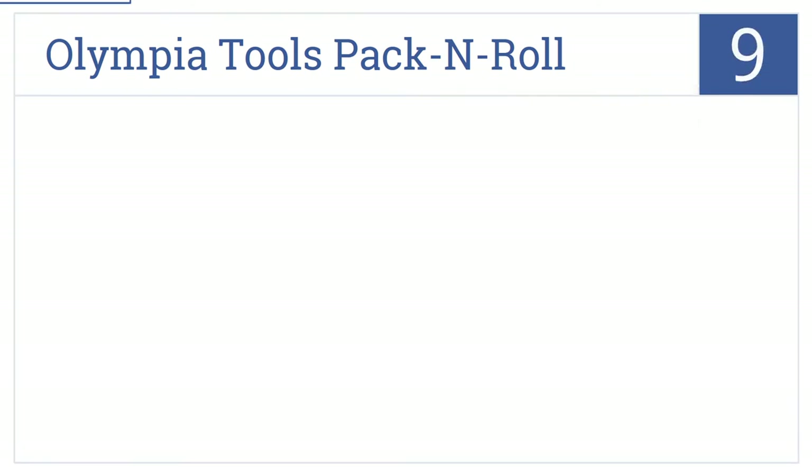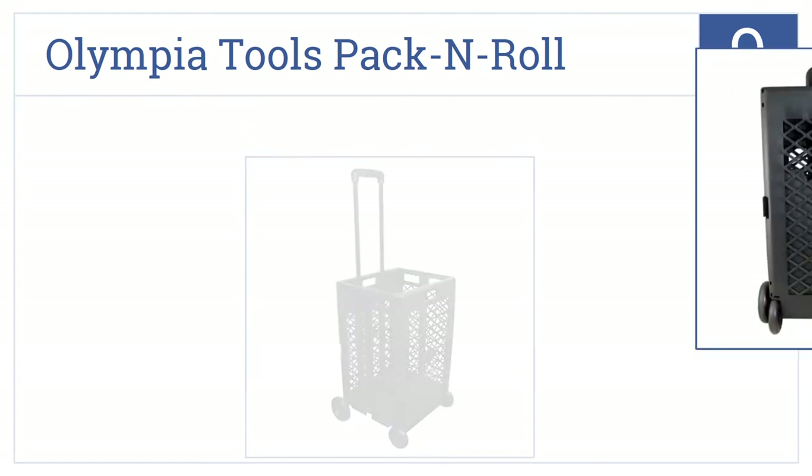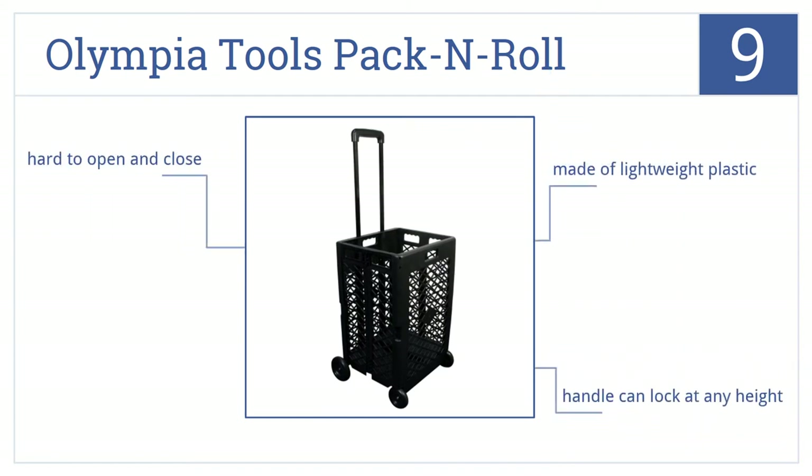The Olympia Tools Pack and Roll is number 9 on our countdown. This unit allows you to carry small objects without having them fall through large holes like with many aluminum carts. It's made of lightweight plastic and has a handle which can lock at any height. Note that it can be hard to open and close.